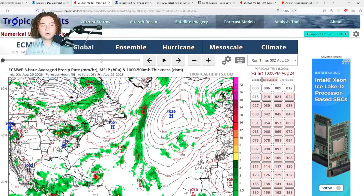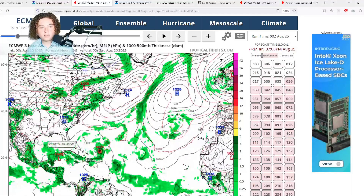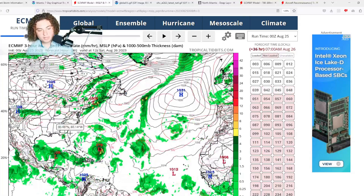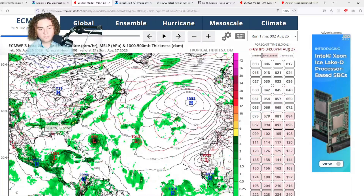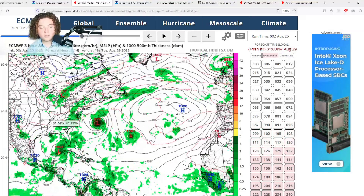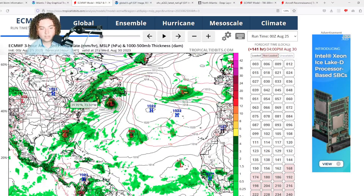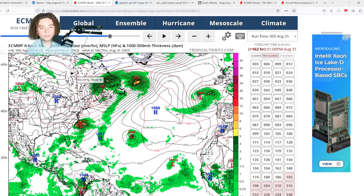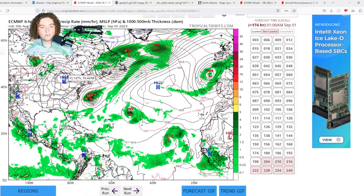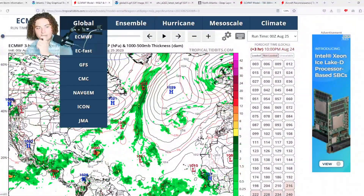We have some model runs to show you — the European, GFS, ICON, and CMC — because we're seeing a lot of interesting situations especially with 93L. 93L is expected to organize and develop. The European model has it stalling in the Caribbean near the Yucatan Peninsula before moving into the Gulf of Mexico, where it starts organizing at a pretty quick pace, potentially reaching minimal Category 1 hurricane strength before making landfall north of Tampa Bay according to the 0z European. It then moves parallel to the Carolinas before a cold front pushes it out to sea.